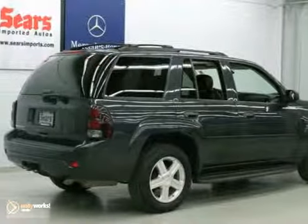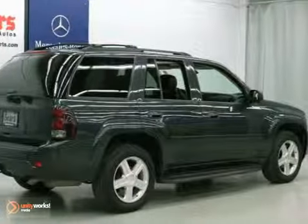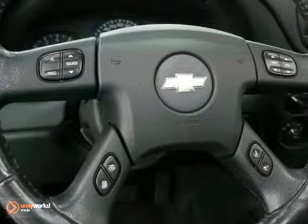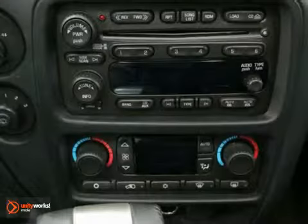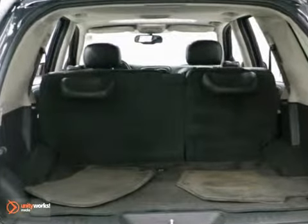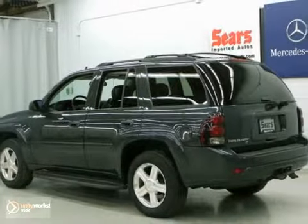Like features? Like options? Well, this Trailblazer has a ton of them. This Trailblazer is a very popular color and one in high demand since it's gray, which looks fantastic in person. It comes equipped with four-wheel drive, OnStar, and heated leather seats. Come in and take a look at it for yourself.